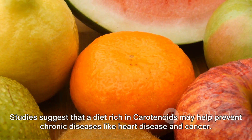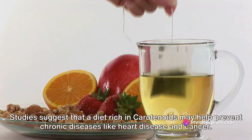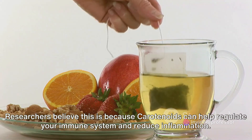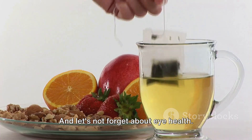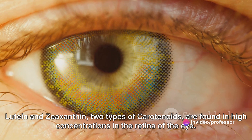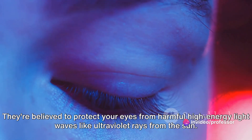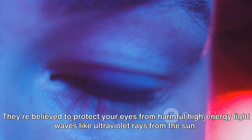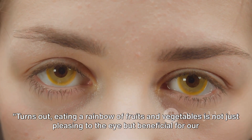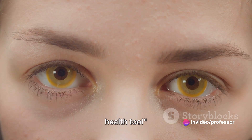Studies suggest that a diet rich in carotenoids may help prevent chronic diseases like heart disease and cancer. Researchers believe this is because carotenoids can help regulate your immune system and reduce inflammation. And let's not forget about eye health. Lutein and zeaxanthin, two types of carotenoids, are found in high concentrations in the retina of the eye. They're believed to protect your eyes from harmful high-energy light waves like ultraviolet rays from the sun. Turns out, eating a rainbow of fruits and vegetables is not just pleasing to the eye but beneficial for our health, too.